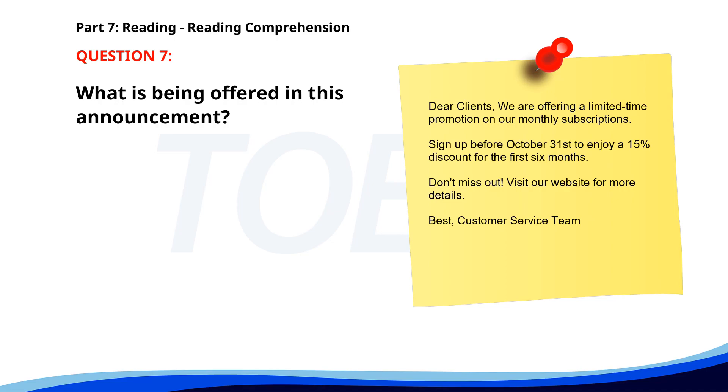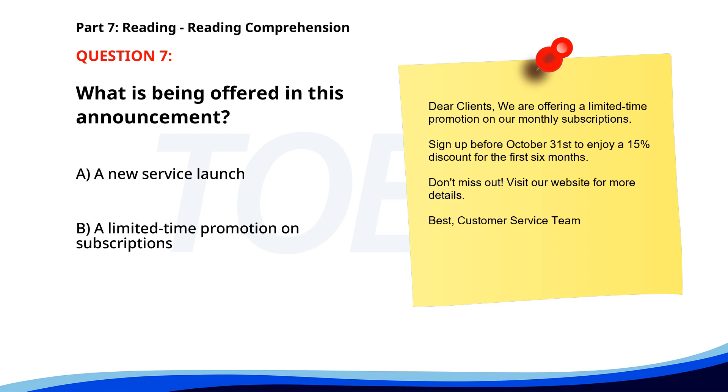Number seven. Dear clients, we are offering a limited time promotion on our monthly subscriptions. Sign up before October 31st to enjoy a 15% discount for the first six months. Don't miss out. Visit our website for more details. Best, Customer service team. What is being offered? A. A new service launch. B. A limited time promotion on subscriptions. C. A customer survey. The correct answer is B. A limited time promotion on subscriptions.